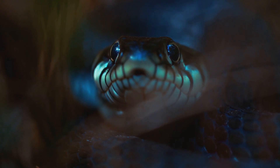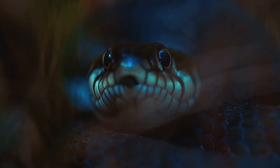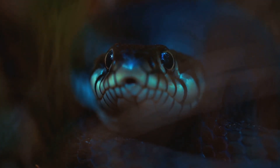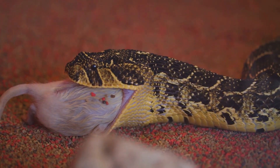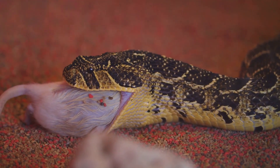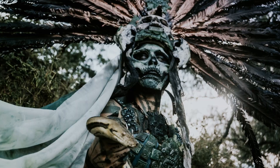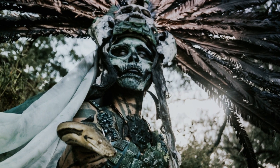These gargantuan reptiles, with their muscular bodies and a multitude of flexible vertebrae, have a unique way of undulating across land or through water. Despite their size, they don't rely on venom to kill. Instead, they're constrictors, using their colossal strength to squeeze the life out of their prey — powerful enough to suffocate a horse or a fully grown black caiman, and then swallow it whole.